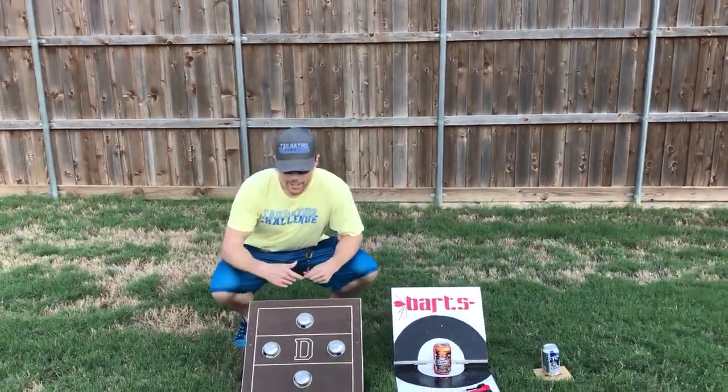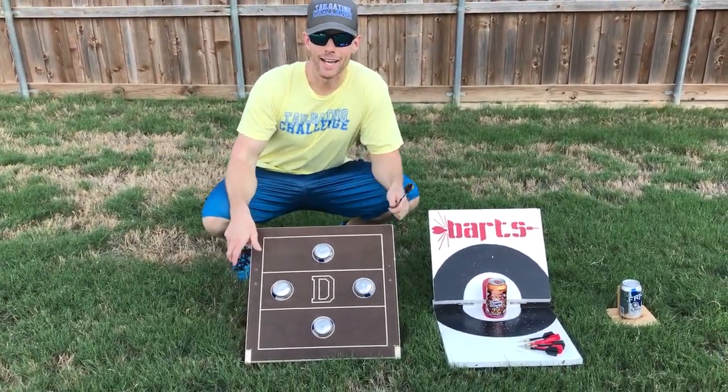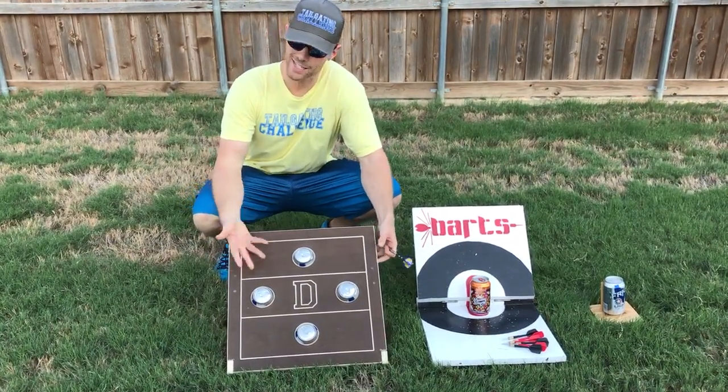First one over here is D-Darts — the D stands for drinking. This is the biggest model, the least portable of them, but it's kind of the nicest looking one too.